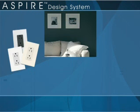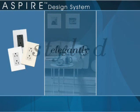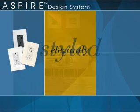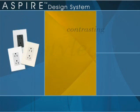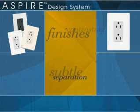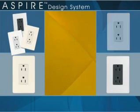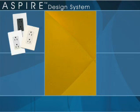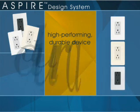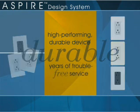Aspire receptacles are more than just a pretty face, although they're elegantly styled to please even the most discriminating buyer. Contrasting finishes establish a subtle separation between the device and the screwless wall plate. Behind the receptacles' designer colors is a high-performing, durable device that is easy to install, yet will provide years of trouble-free service.